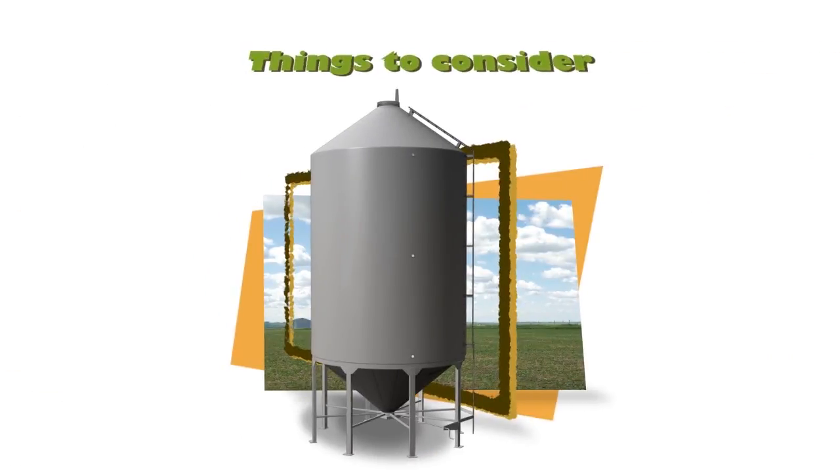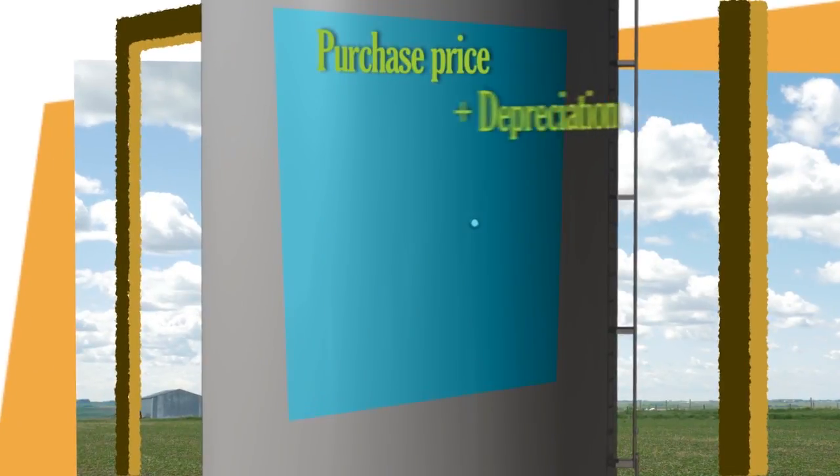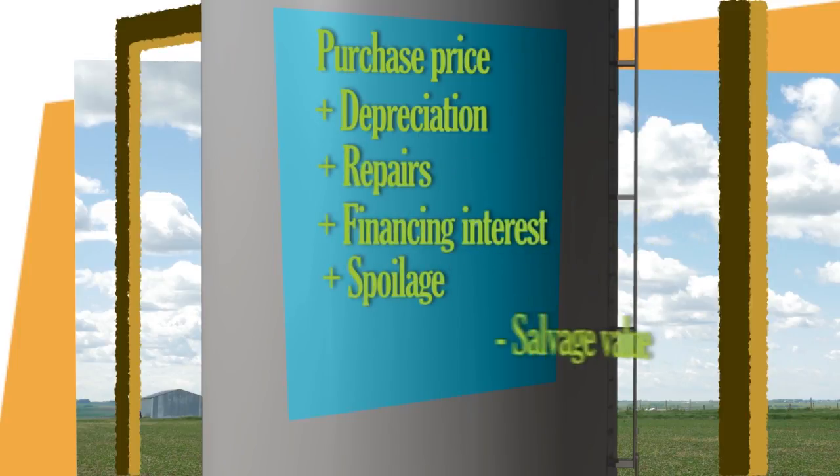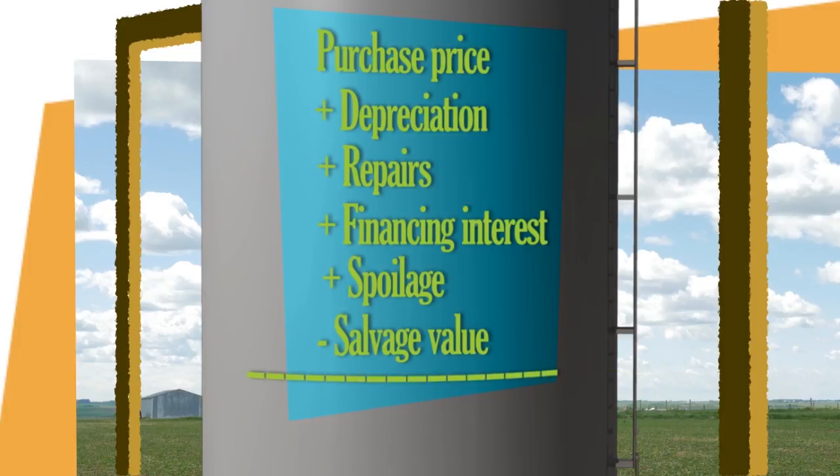Things that you will need to know are purchase price, depreciation, repairs and maintenance, financing interest, grain spoilage, and anticipated salvage value.